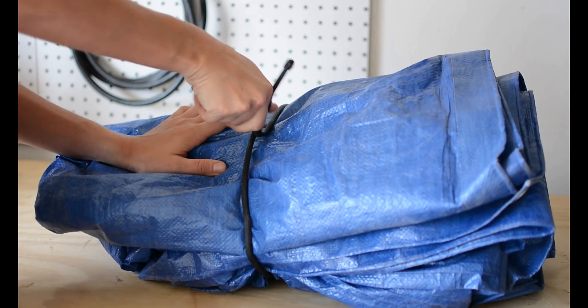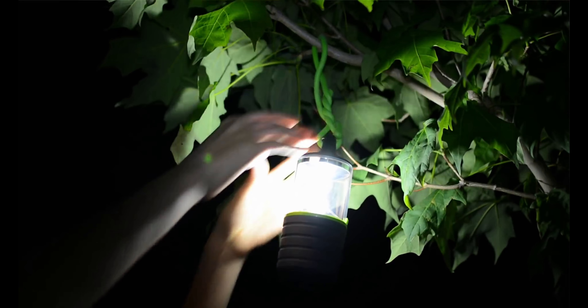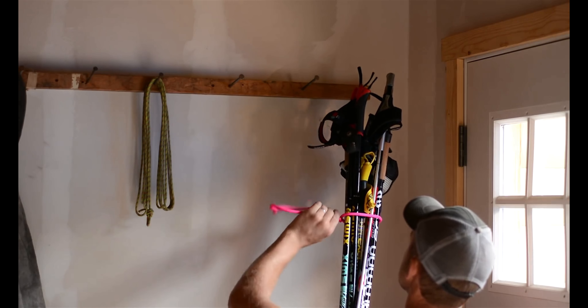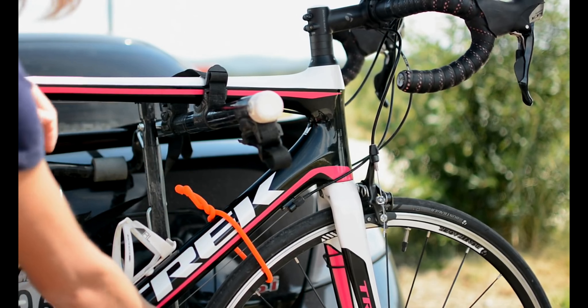Now our next product is GripTight. Twist it to use — this gadget has a sturdy rubber shell that provides excellent grip and a strong wire inside, meaning no job is too big and no job is too small for GripTight to tackle.